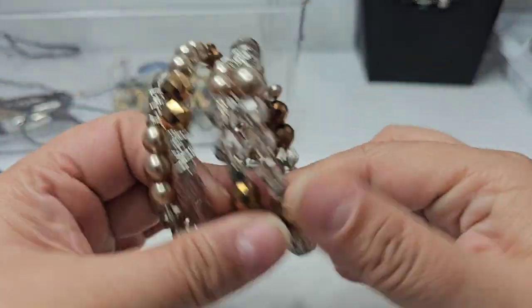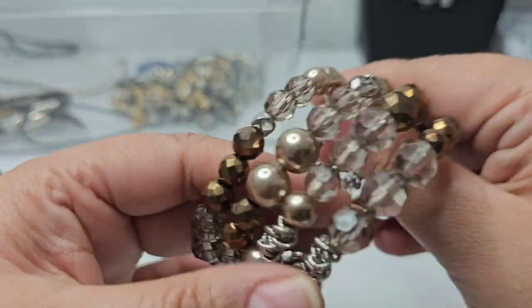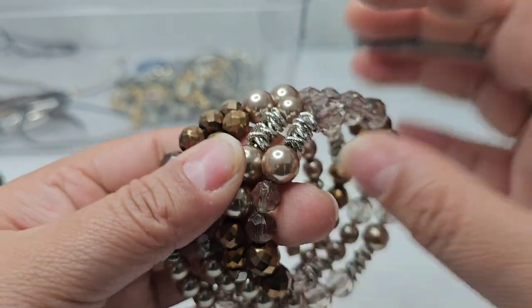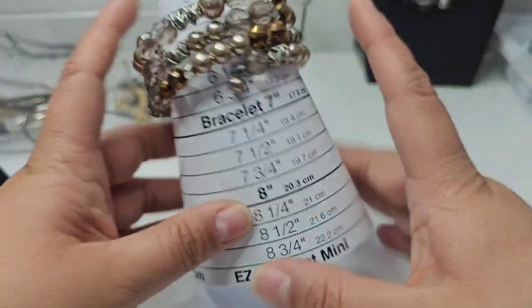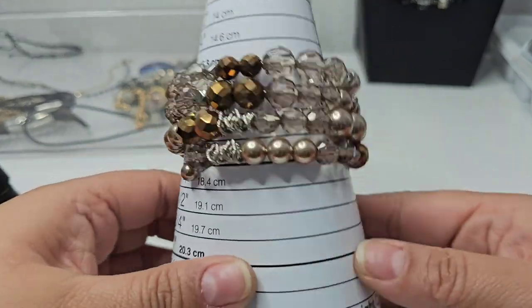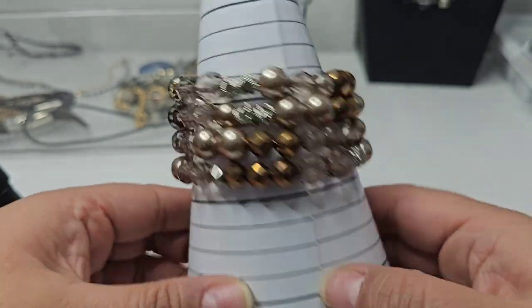Here we have a memory wire bracelet with copper beads, champagne beads, and some silver. It sits at about a six and a half, but these stretch a lot. I'll do two dollars for this one.